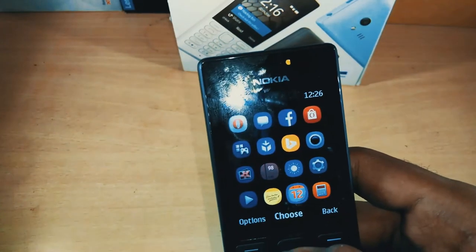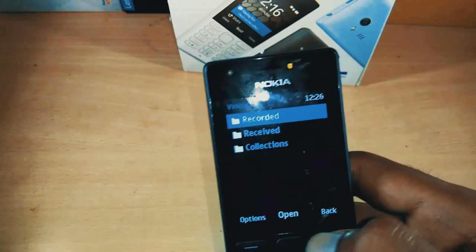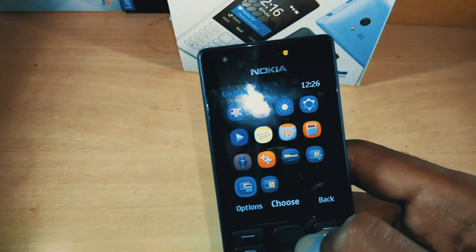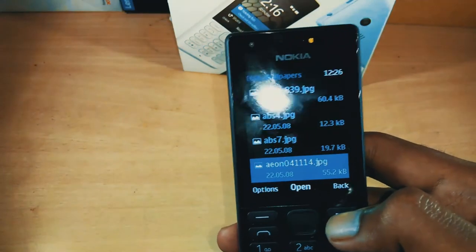The phone is very snappy and you won't feel any lag on this device. Sound quality is quite good, and call quality is also good, which is something all Nokia phones have. The display is quite bright and the colors appear vivid.